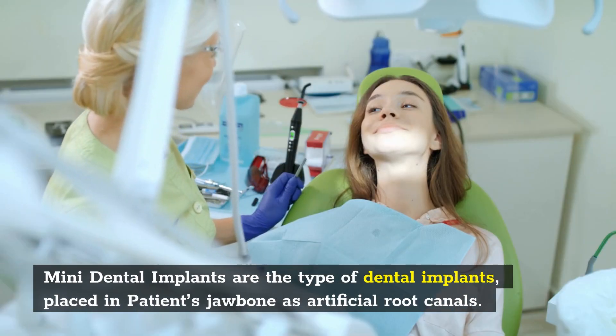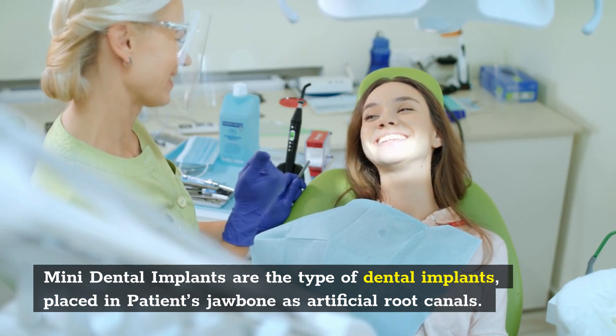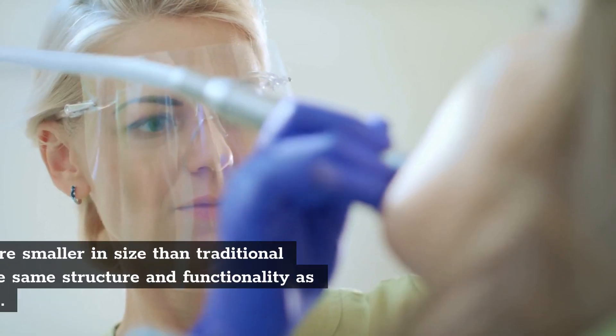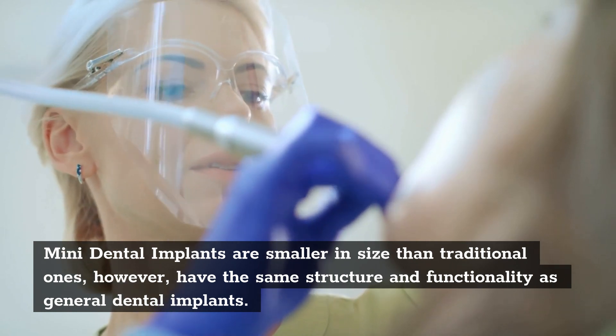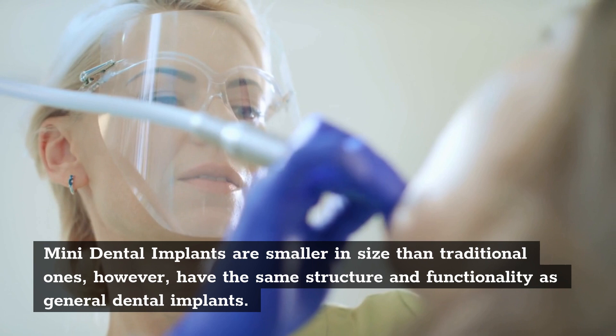Mini Dental Implants are the type of dental implants placed in patients' jawbone as artificial root canals. They are smaller in size than traditional ones, however, they have the same structure and functionality as general dental implants.